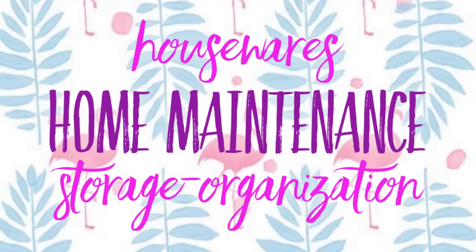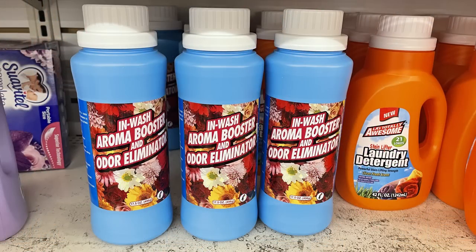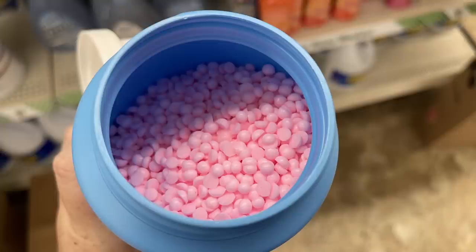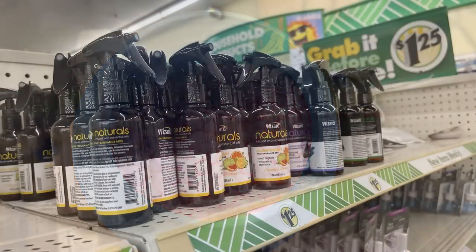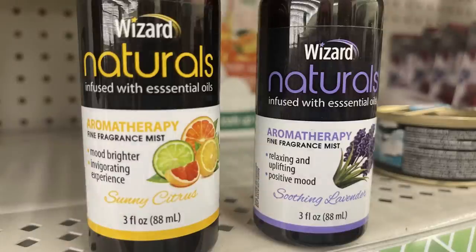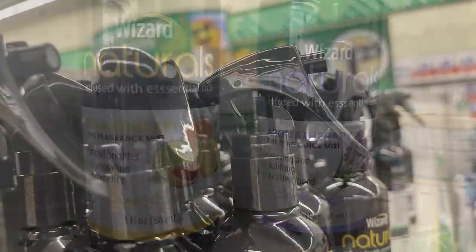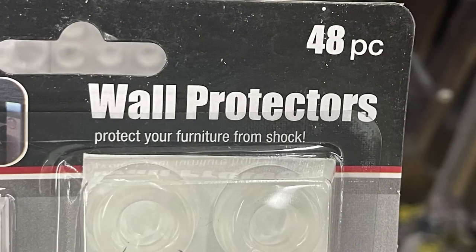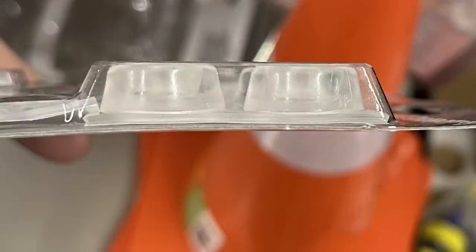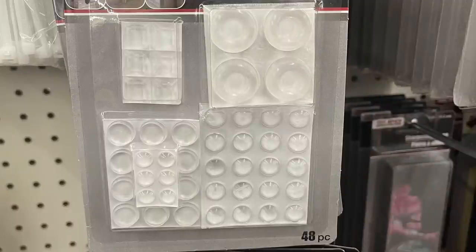For housewares and storage, they have the Downy-style wash aroma boosters — a hot sale item, pick them up if you see them. There are Wizard Naturals essential oils in sunny citrus and lavender scents in spray bottles. New wall protectors protect your wall from shock — you get 48 pieces in square and circular shapes in all different heights.